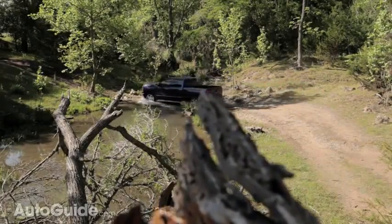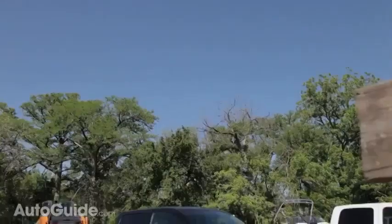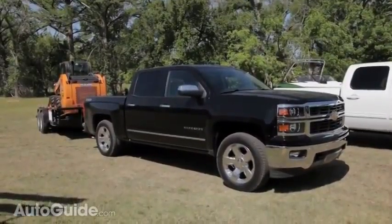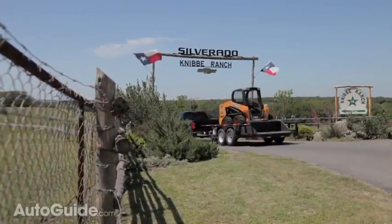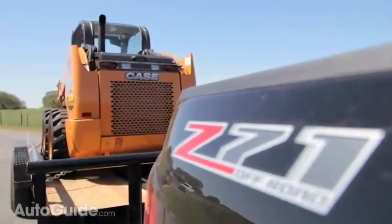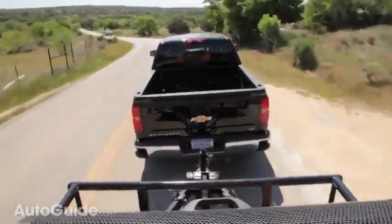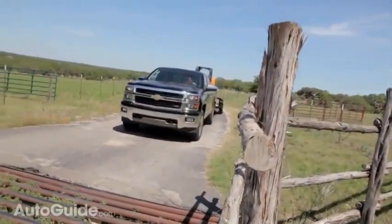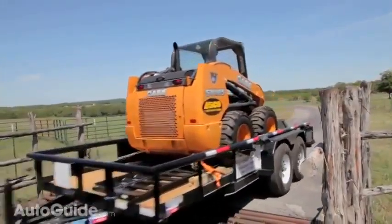We got the chance to hook up 8,500 pounds to the back of this Silverado in the form of a skid steer. That weight felt just right for this truck — any more and I'd be worried about the truck getting pushed around. My biggest complaint when hooked up was that the low-end torque response really isn't where I'd like it to be, especially in comparison to Ford's EcoBoost V6. Chevy says the 5.3-liter V8 is their volume engine, so if you want more power, you can bump up to the big V8, but most buyers won't.